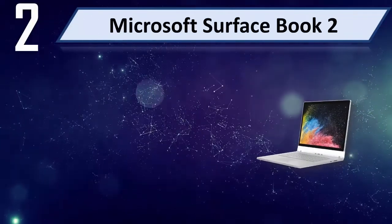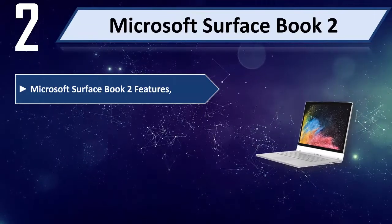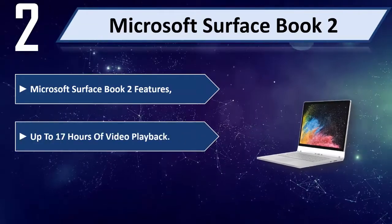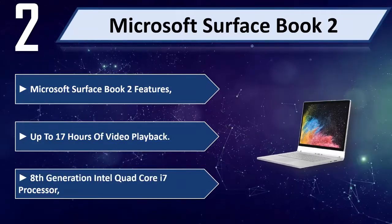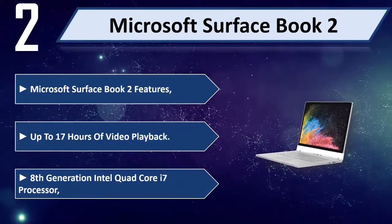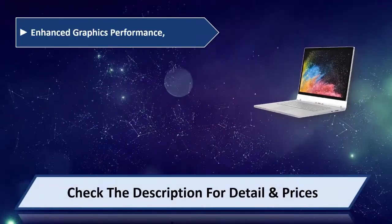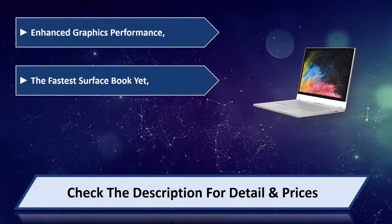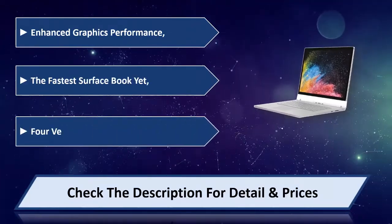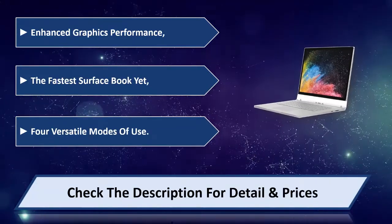Number 2: Microsoft Surface Book 2. Features up to 17 hours of video playback, 8th Generation Intel Quad-Core i7 processor, enhanced graphics performance, the fastest Surface Book ever, four versatile modes of use. Please check the description for details and price.